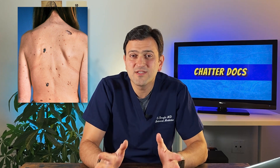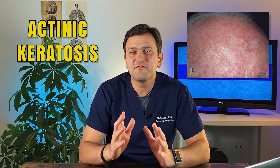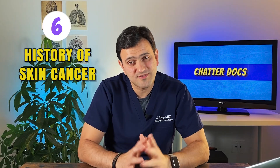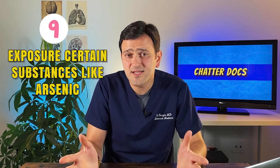Number four: moles. People with many or abnormal moles — often called dysplastic moles — that are abnormally large or irregular are at higher risk. Number five: precancerous skin lesions, like actinic keratosis, which appears as rough scaly patches varying in color from pink to brown, common on the face, hands, or head of fair-skinned people who spend a lot of time in the sun. Number six: personal or family history of skin cancer. Number seven: a weakened immune system — people with HIV/AIDS or on immunosuppressant medications are at higher risk. Number eight: exposure to radiation, such as radiation used to treat eczema or acne. And number nine: exposure to certain substances like arsenic.